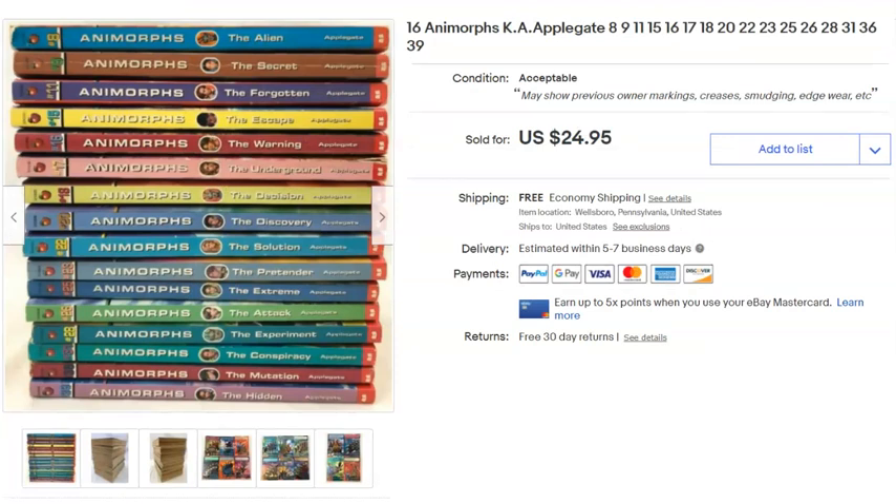Animorphs children's chapter books — these go way back to when I used to sell a lot of chapter books. Don't remember what I paid anymore. Listed October 24th, 2018, sold May 11th for $20 with free shipping. Shipping was probably $5 or $6 since there were quite a few and they're heavy.